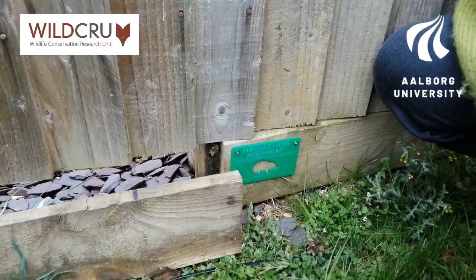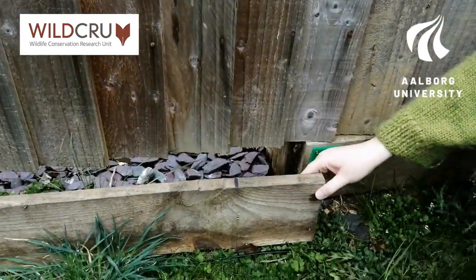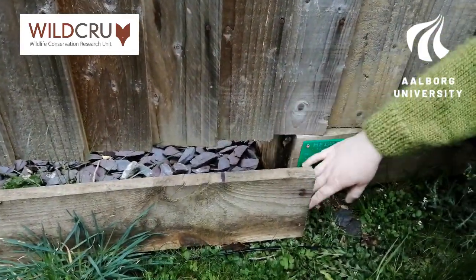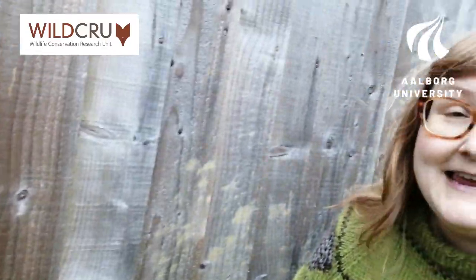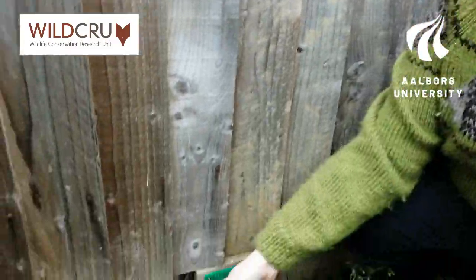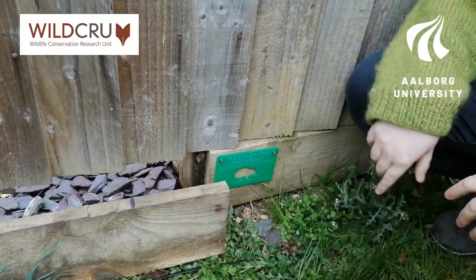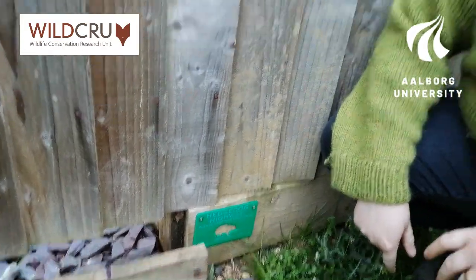In my garden, it was actually fairly easy to make a hedgehog highway because the board was already loose from the fence. So I could just twist it a bit to make an easy access hole for the hedgehogs. They need about 13 x 13 cm to access the garden, so I just twisted the board and made sure that there were no nails or screws to hurt the hedgehogs when entering. Then I put up a hedgehog highway sign.